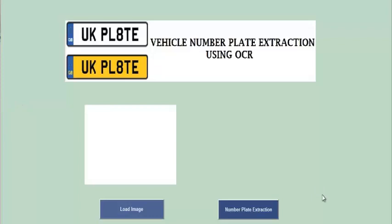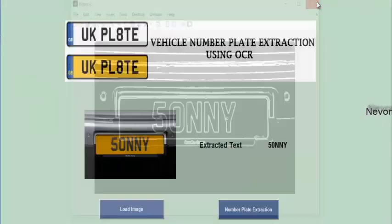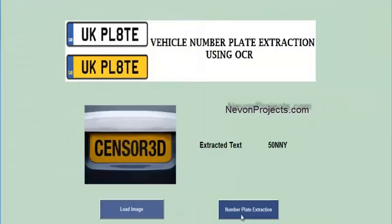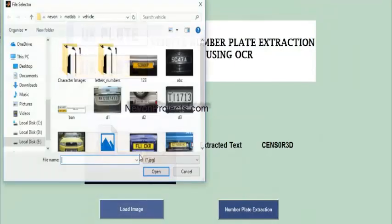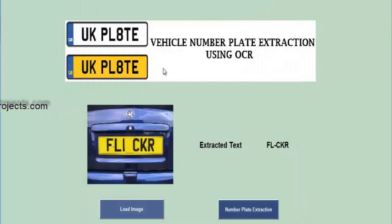Let's see how the system works. This is how vehicle number plate extraction using OCR works.